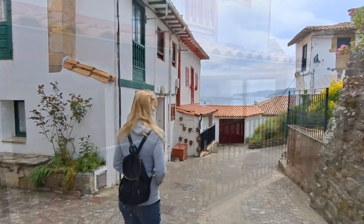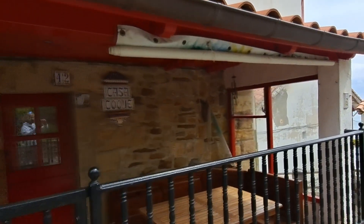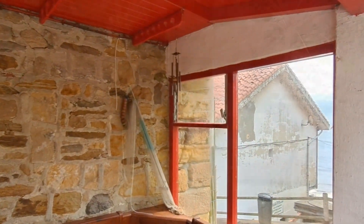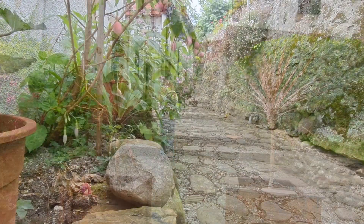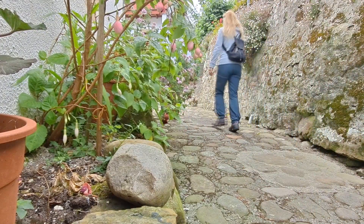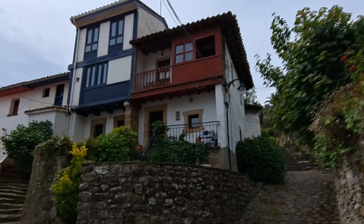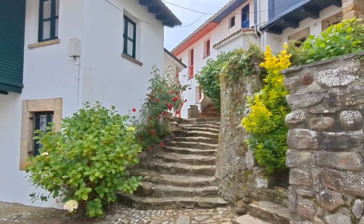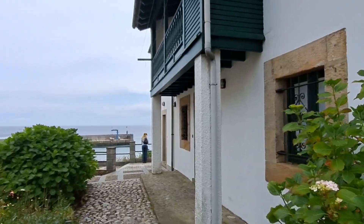We first walked through the San Miguel neighborhood, where beautiful fishermen's houses stand out with white facades and vivid colors on the wooden elements. To reach Tazones, you have to take a road from Villaviciosa that will take you along a good stretch bordering the estuary. After approximately 12 kilometers, you will find this beautiful fishing village in the heart of the comarca de La Sidra.